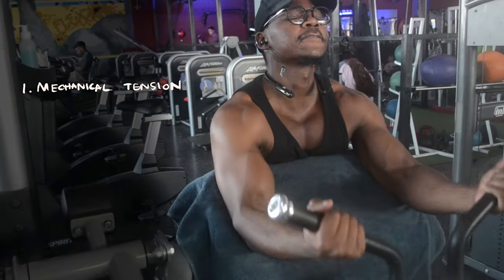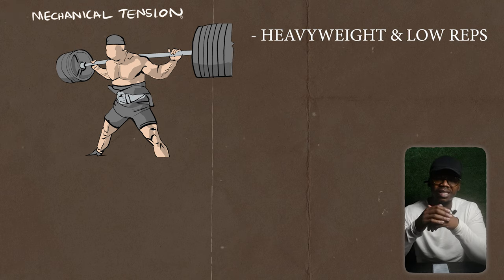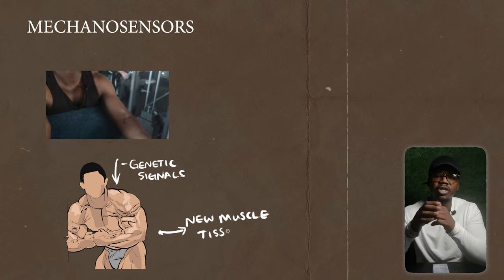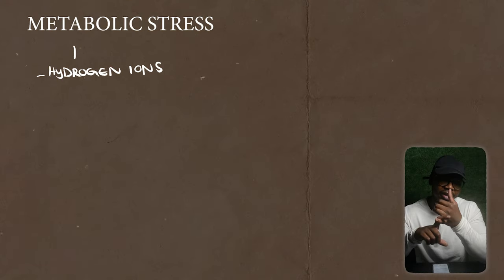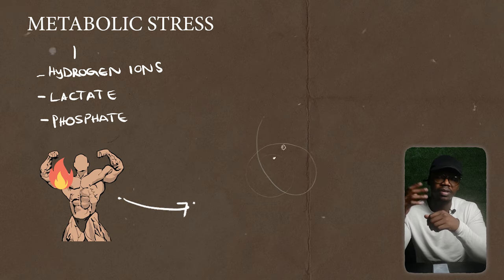So which weight should you use? This depends on the rep range, given that reps are pushed to failure. There are two mechanisms that contribute to muscle growth: mechanical tension and metabolic stress. Mechanical tension is triggered by training with heavy weight and a low rep range, activating protein and muscle cells known as mechanical sensors, which trigger genetic signals promoting muscle tissue building. Metabolic stress leads to the buildup of hydrogen ions, lactate, and phosphate — the burn or pump — triggered when you lift lightweight with a high rep range.